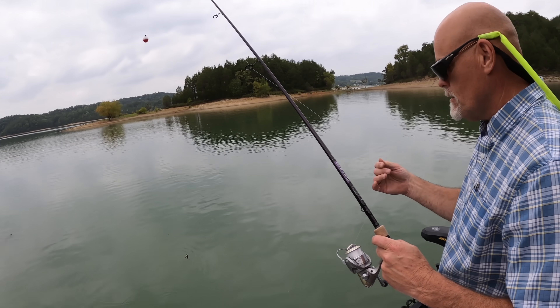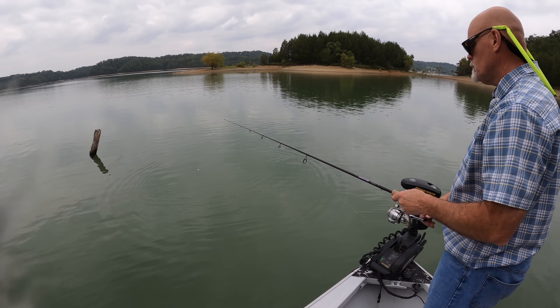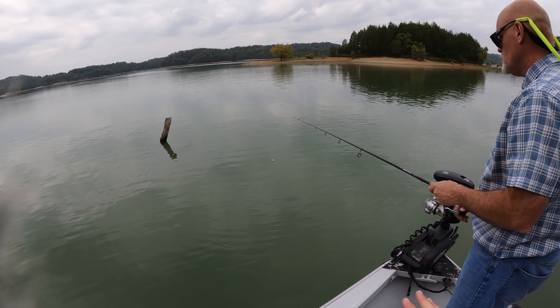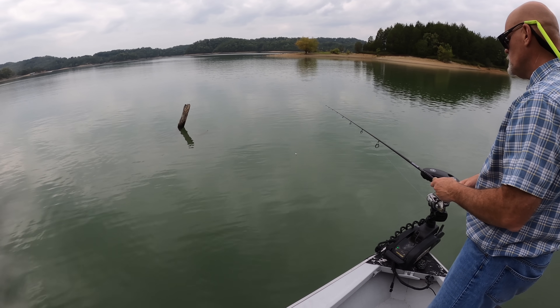Your minnows — you've got double minnows on there, Pops. Here we go. When you have a situation where there's just one piece of cover and nothing else for a long ways around, it's good because they usually all clump up around that piece of cover.